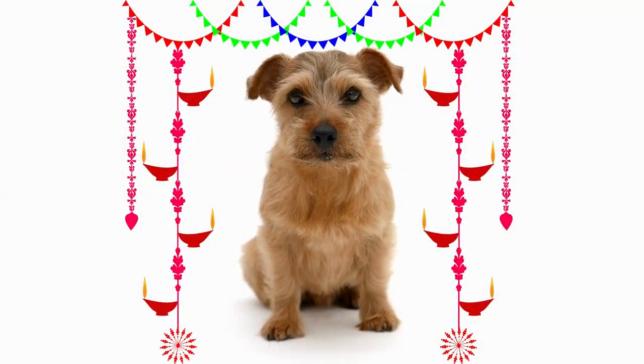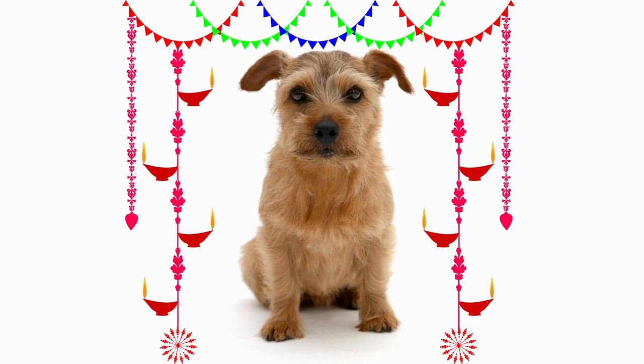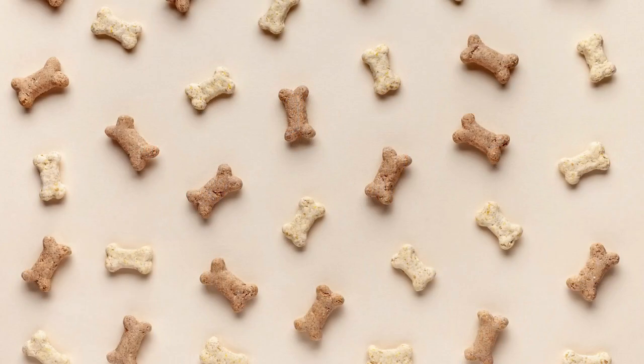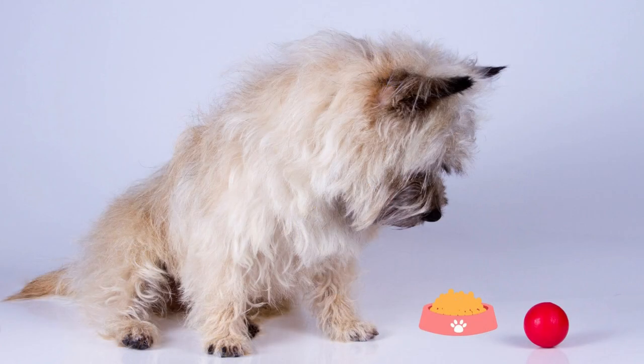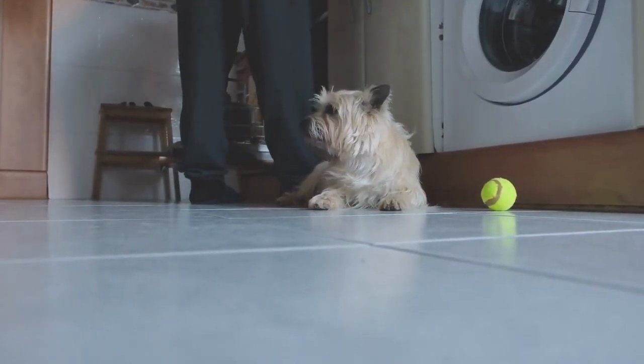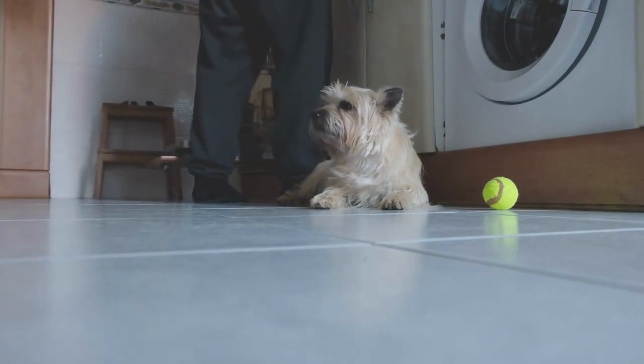Cairn Terriers have a harsh, weather-resistant coat that requires regular grooming. They shed minimally and need to be brushed at least once a week to prevent matting. Their diet should consist of high quality dog food that is appropriate for their age, weight, and activity level.